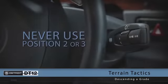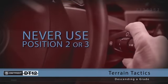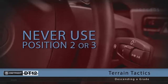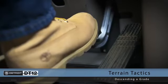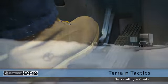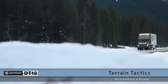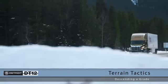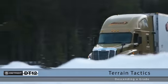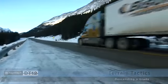Position two could request a downshift based upon speed and application of the service brake. Never use position three, as it will downshift the transmission. Apply light service brake to prevent gaining momentum or entering e-coast. If ABS or ATC activates, automated downshifts will not occur. After an ABS event, there is a time delay before automatic shifts occur.